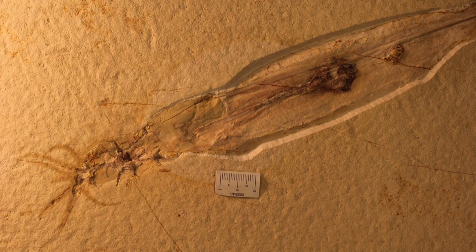This Solenhofen squid is just one example of why rare fossilized specimens are so important for research. The detailed preservation of its ink sac led to discoveries that no one could have anticipated. We hope you enjoyed this specimen spotlight.